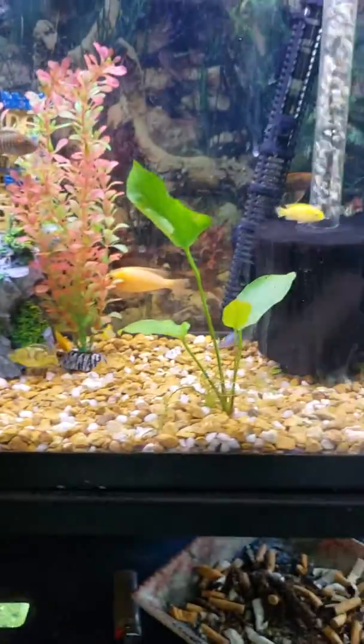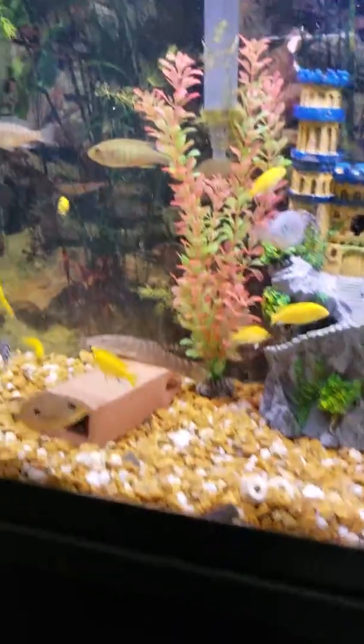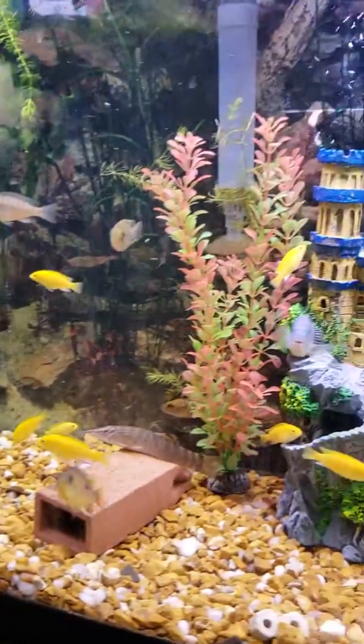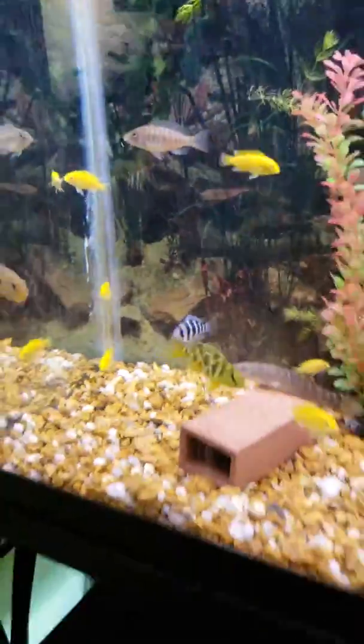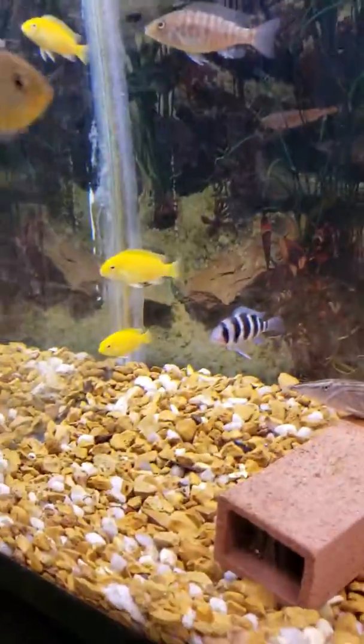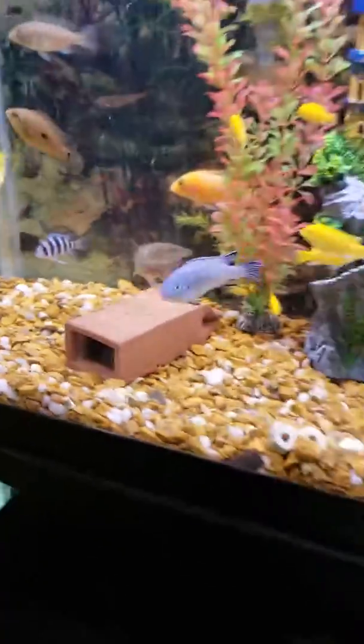Well guys, have a great one. Enjoy life. Enjoy the hobby. Enjoy my fish. Peace.